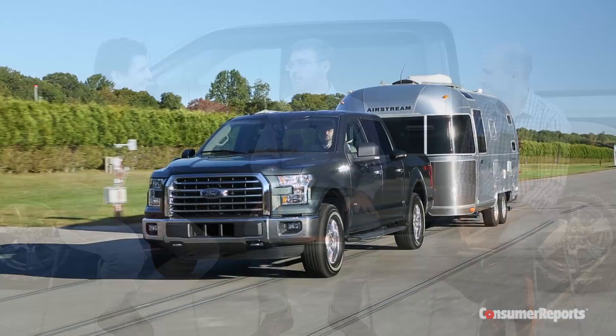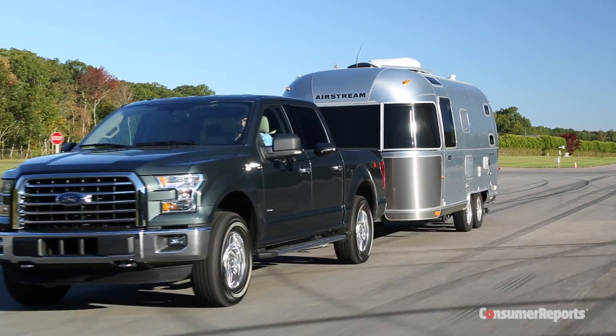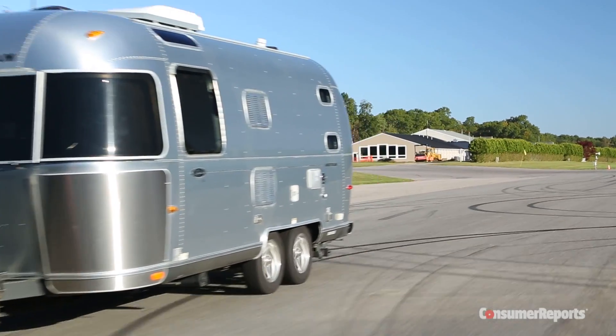I couldn't resist — aluminum truck, my aluminum Airstream trailer. Of course, I had to hitch them up together. I was amazed. It just pulls so easily up hills. My trailer weighs about 5,200 to 5,300 pounds, and it pulled it with no problem at all.